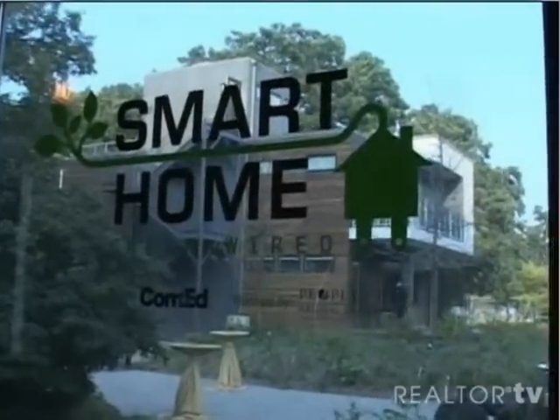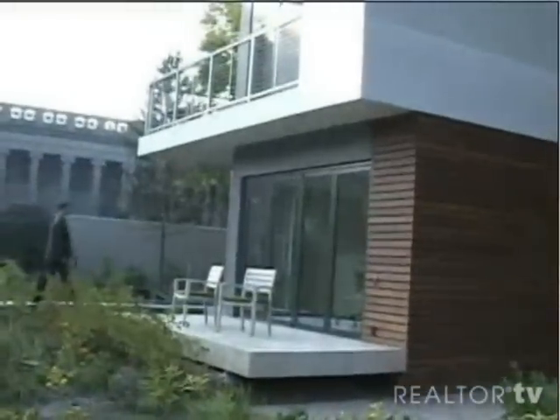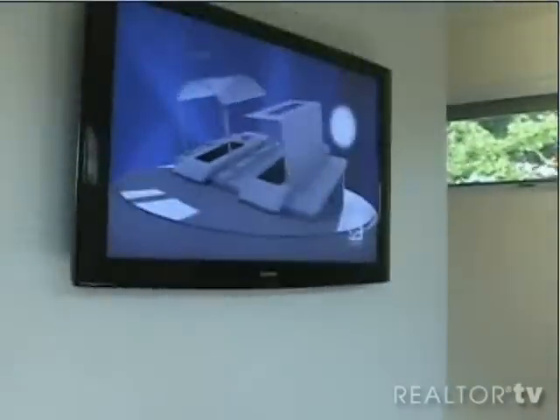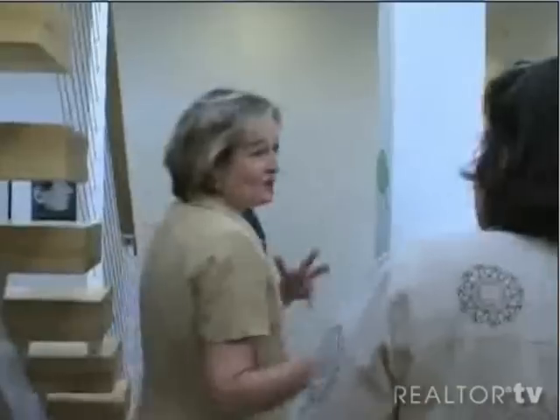Welcome to the Smart Home exhibit at Chicago's Museum of Science and Industry. This 2,500 square foot prefab home features the latest innovations in reusable resources and clean technology. It's been called Chicago's Greenest Home. Your tour begins now.